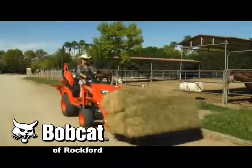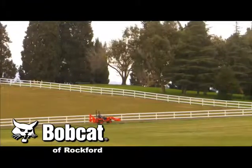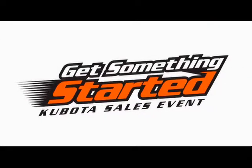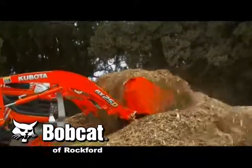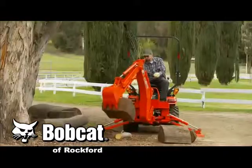The season is around the corner, so get a brand new Kubota BX subcompact tractor during Kubota's Get Something Started sales event. Get a great deal on a powerful, feature-loaded BX. With a BX, you get durability, versatility, and value.